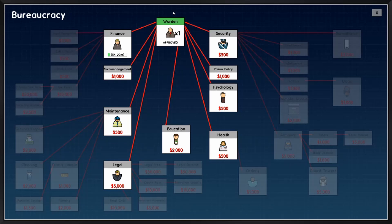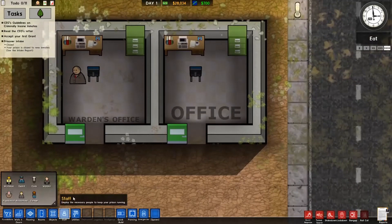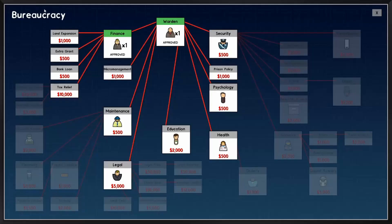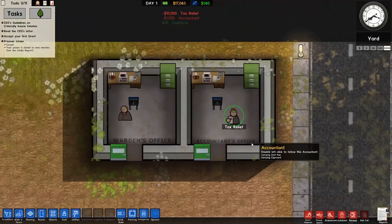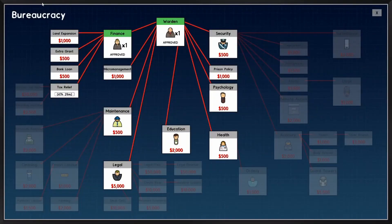The recycling incentive can be gotten from finances and tax relief. Its problem is that it will take quite a long time and it's quite expensive, since you need the $10,000 costing tax relief before it. You also can't make that much money with it if you don't have the specific part, which you can see later.